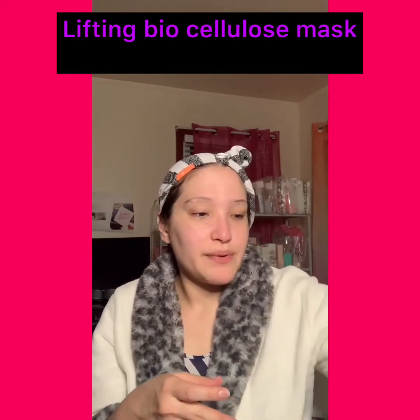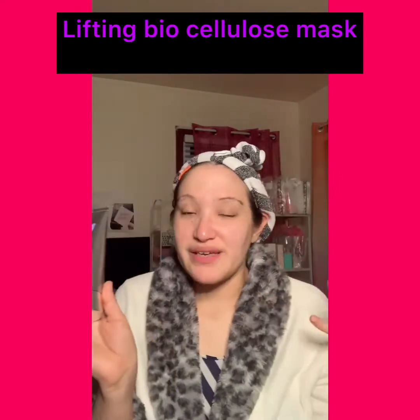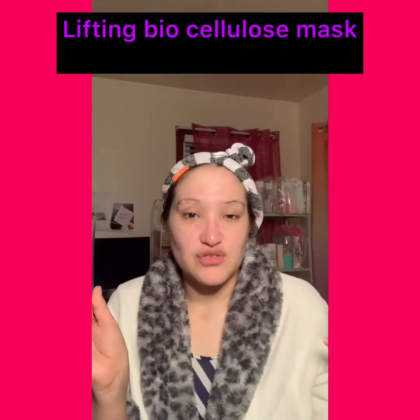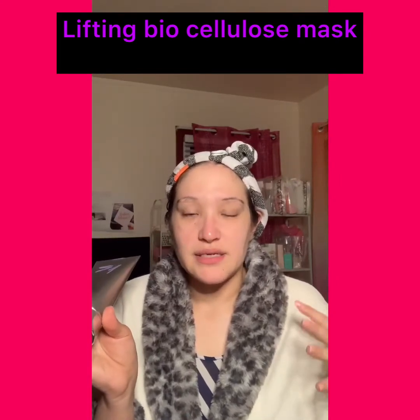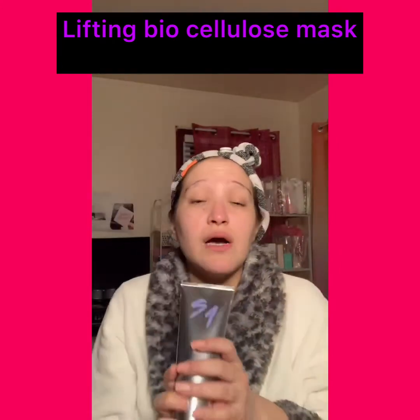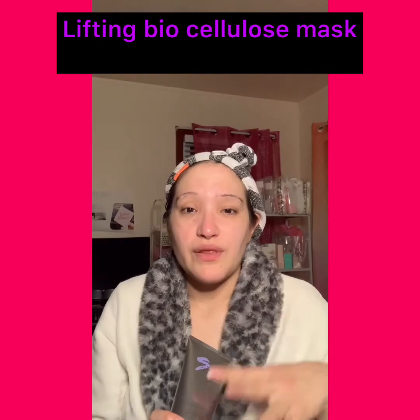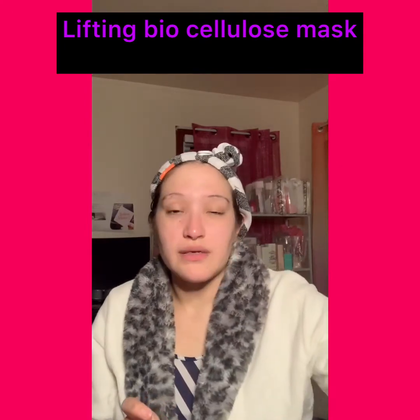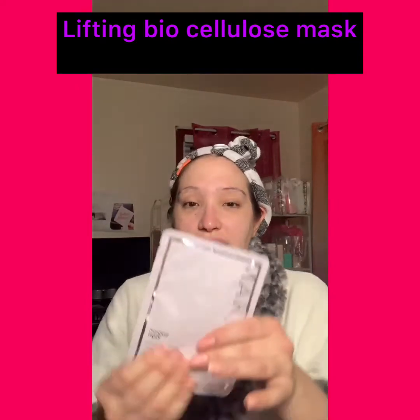Then I'm gonna top it off with an air dry cream, just to let it dry naturally without frizziness and breakage. This is one of my go-to products. I will leave the website at the bottom of this page with a link for a 15% discount.